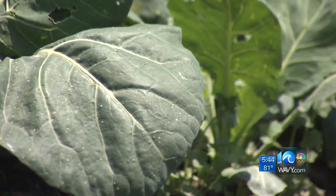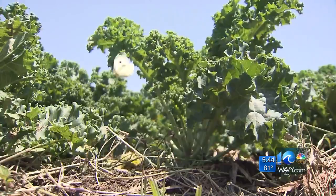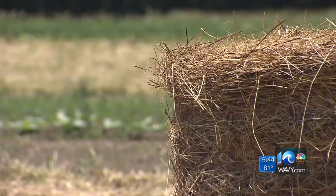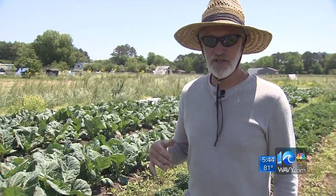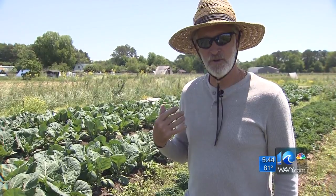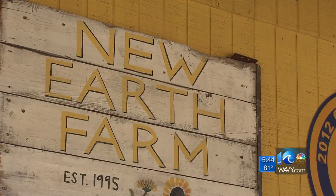In fact, he tells me it's the opposite. This is collards, this is green curly kale — these are just some of the more than 200 different crops farmer John Wilson grows. He owns this farm. 'I was going to say I'm the farm owner, but I think the farm owns me.' New Earth Farm in Pungo.